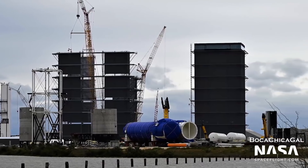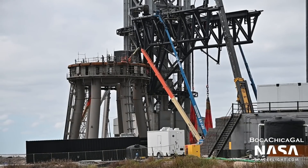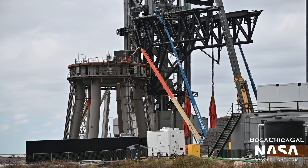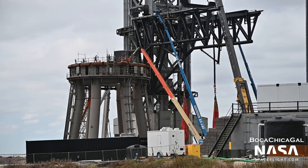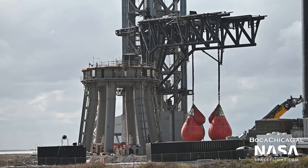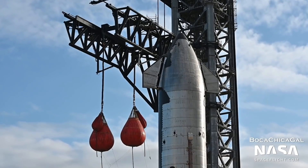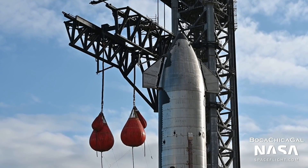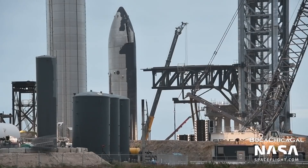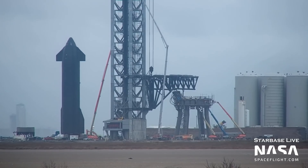The Boca Chica site has been bustling with activity ahead of the Starship presentation. Crews are continuing to test the chopsticks, the two lifting and catching arms mounted on the launch tower. We saw the water bags return on January 30th, after a brief period of inspections and repairs following the last round of lifting tests. These devices are used to simulate the heavy and expensive loads that the chopsticks will need to lift in the future. After the bags were filled with water, the chopsticks were raised and lowered, ensuring that they can handle the added weight. The bags are then removed the following day. This may end up being the final major test of the chopsticks before their first vehicle lift.